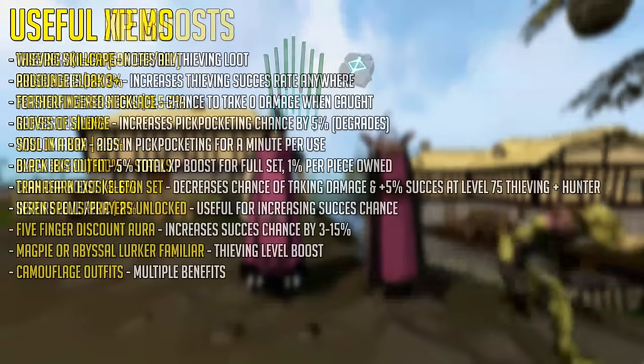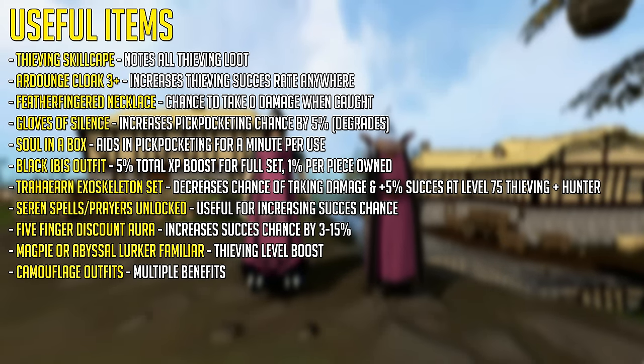As for useful items, first off if you're level 99 thieving, this is a very useful cape as it notes all thieving loot. There is however no use for this cape if you aren't going to be doing anything other than safe cracking. The Ardy Cloak 3 or better increases the thieving success rate anywhere in RuneScape.